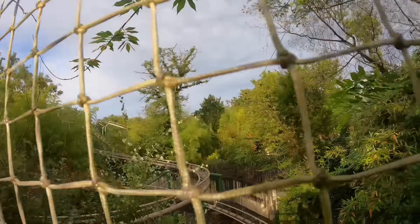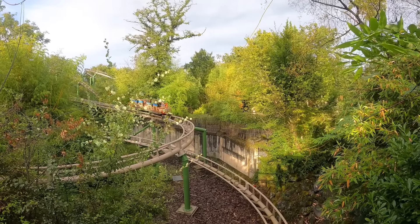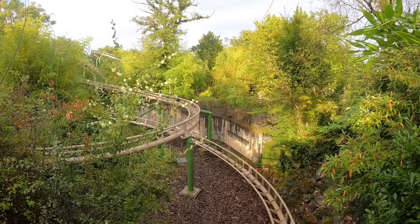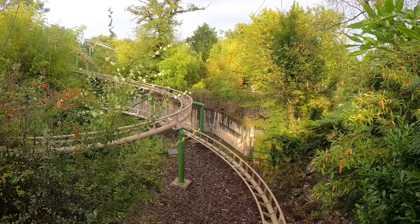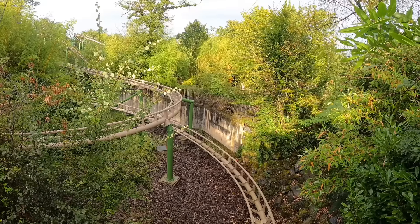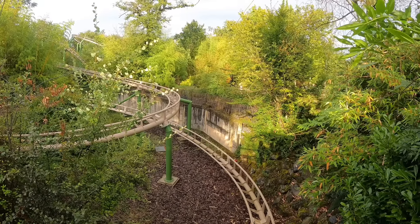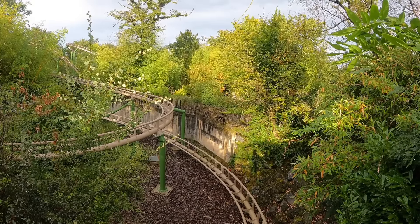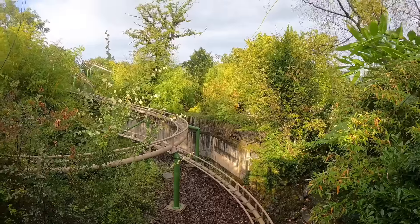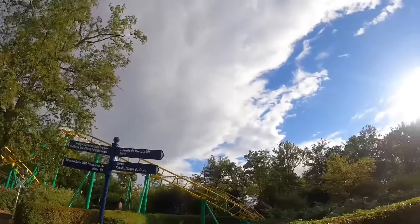It didn't really do too much to impress me — I thought it was rather generic ultimately. But I do appreciate the park maintaining it as well as they have. Something to note: the capacity is rather poor — look how small those cars are. I'd actually recommend coming to this ride either right as the park opens or later in the day, because earlier today with nice weather this had an hour to an hour-and-a-half wait, but I literally just walked on.